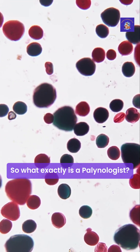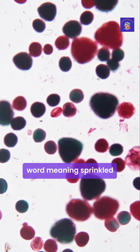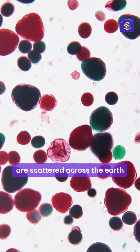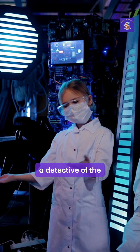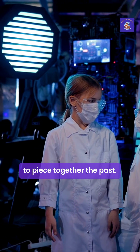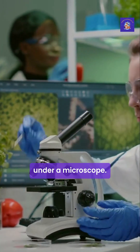So what exactly is a palynologist? The name comes from a Greek word meaning 'sprinkled', which is a perfect description for how pollen and spores are scattered across the earth by wind and water. A palynologist is a scientist — a detective of the natural world — who studies these microscopic particles to piece together the past. It's a field that goes far beyond just looking at pretty patterns under a microscope.